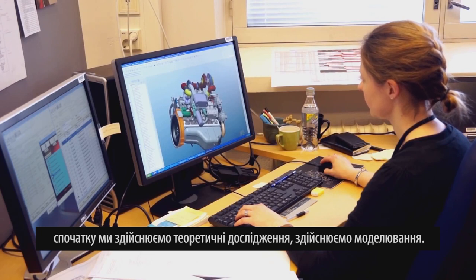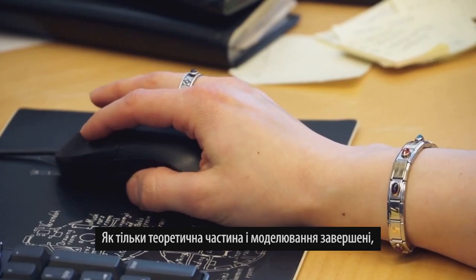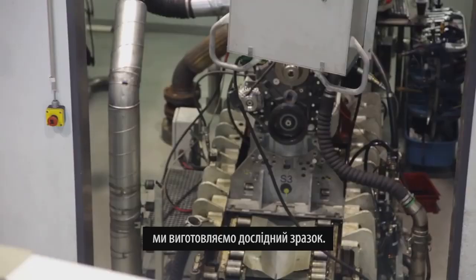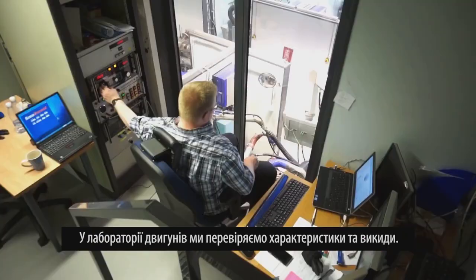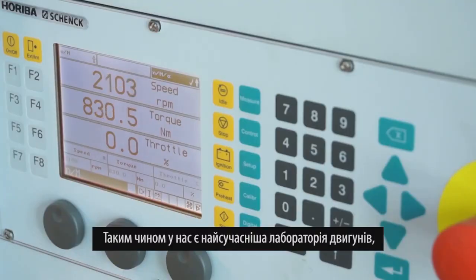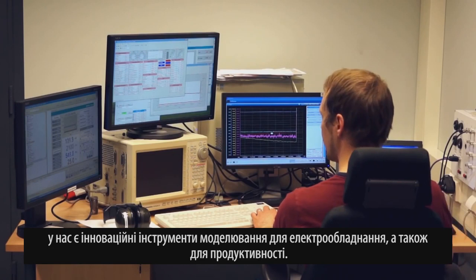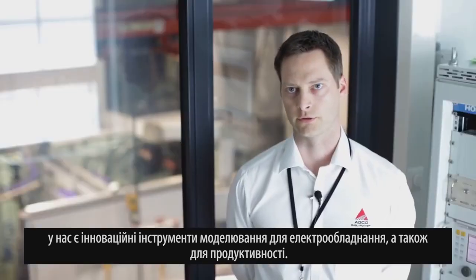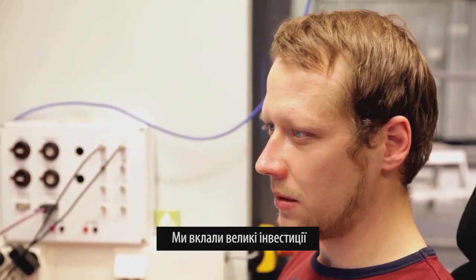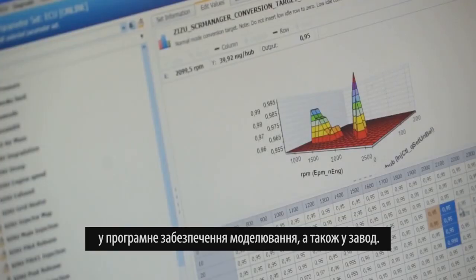The AGCO Power design process starts with theoretical study and simulations. Once the theoretical part and simulation is done, we do first prototyping in an engine lab — we check the performance and the emissions. We have a state-of-the-art engine lab and state-of-the-art simulation tools for electronics and performance, and we have invested heavily in simulation software as well.